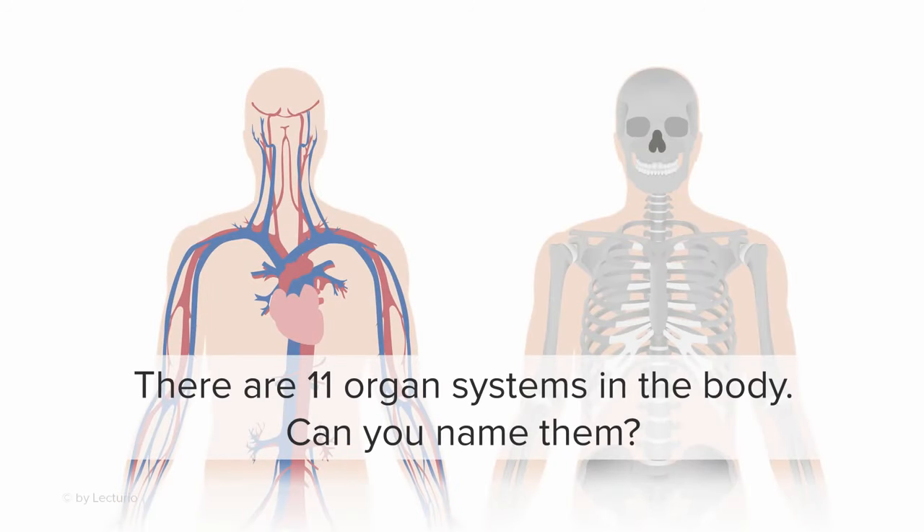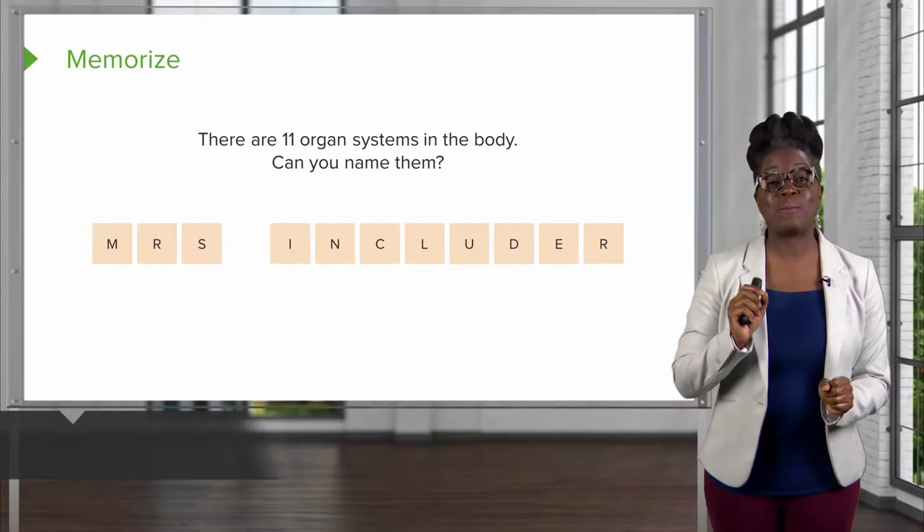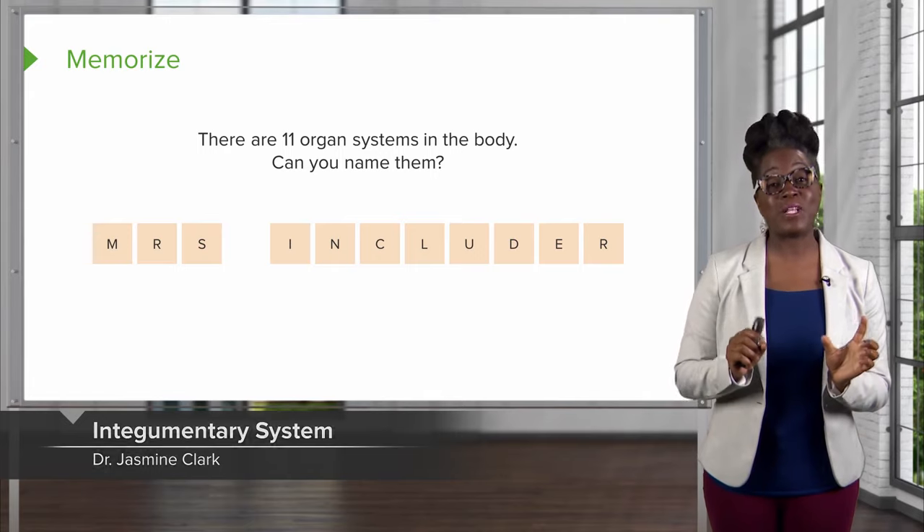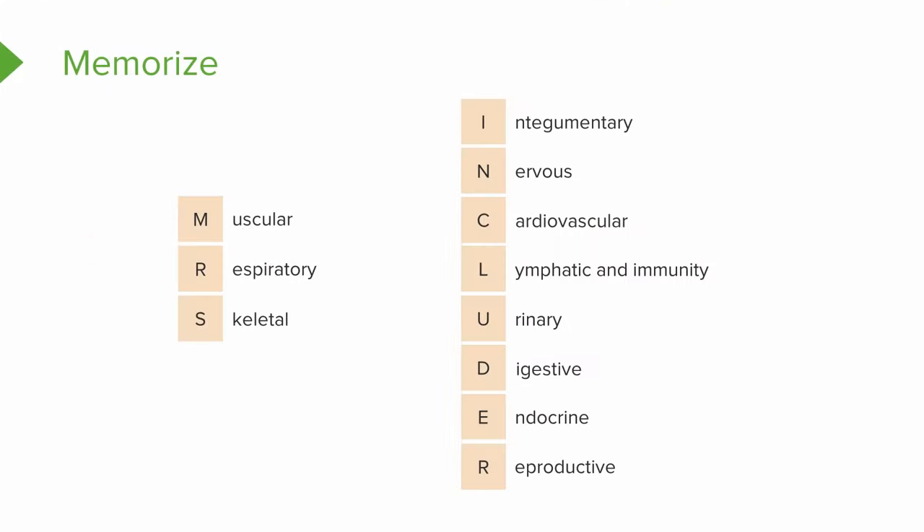There are 11 organ systems in the body. Can you name them? Here's a good way to remember all 11 different organ systems — they include MRS. INCLUDER.